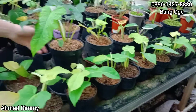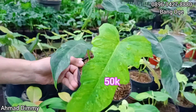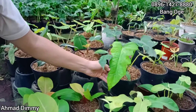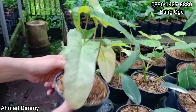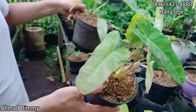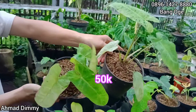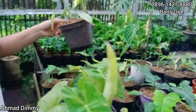Rp50.000 saja. Yang tadi Lempiddle ini ukuran lebih kecil, harga sama, Rp50.000. Tapi untuk harga silahkan di-chat langsung. Selanjutnya kita ada Parisho Verde, ukuran seperti ini sekarang sangat ekonomis sekali, kita kasih di Rp50.000 saja, sudah sangat ekonomis.